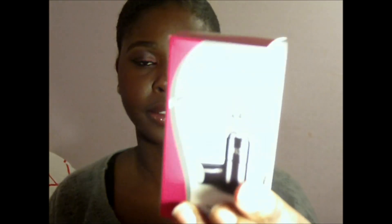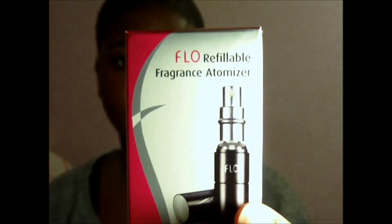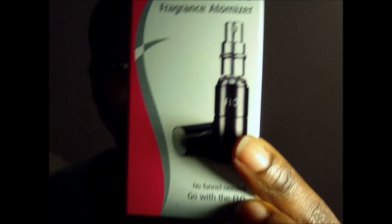which I adore. And the first one is this — it's the Flow Refillable Fragrance Atomizer.